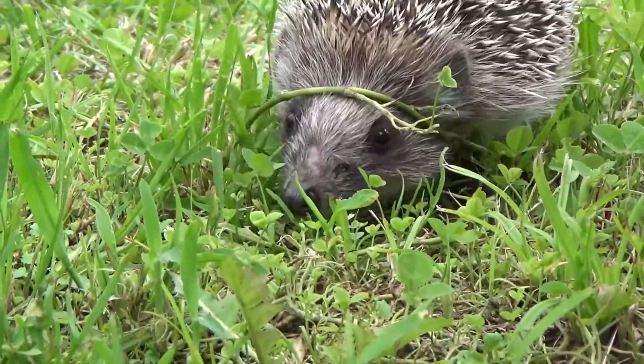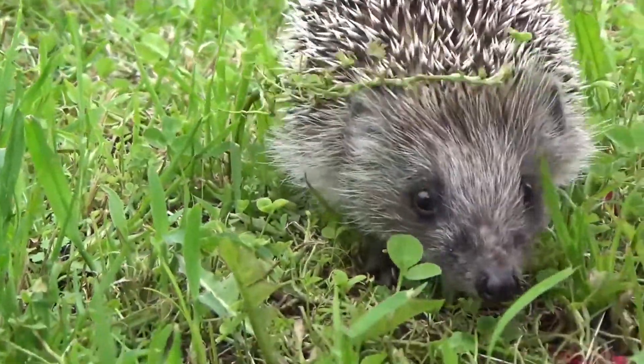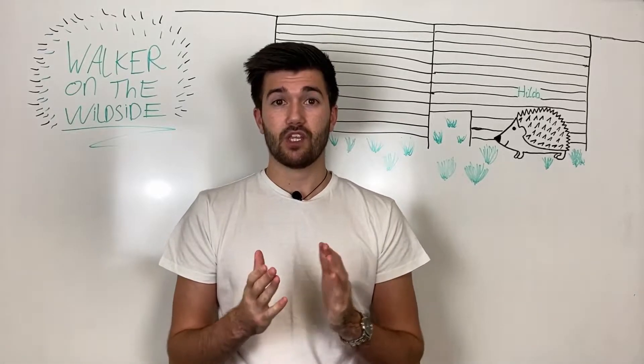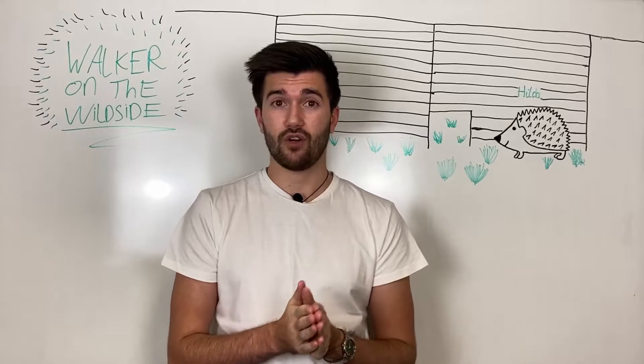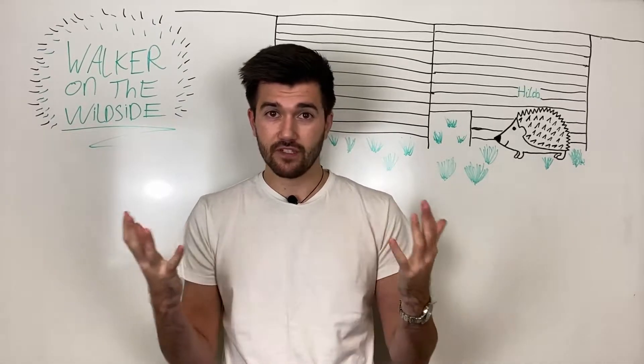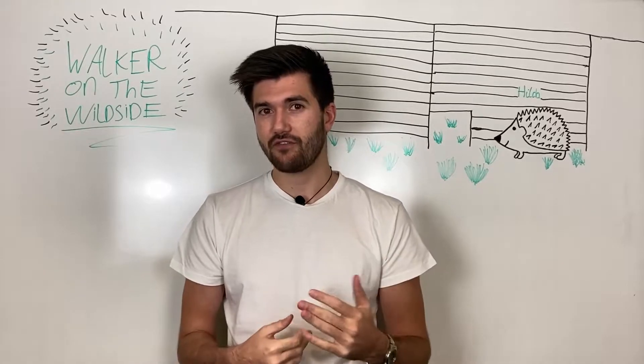They do look quite similar to porcupines but they are in fact not related to them in any way — they both just have spines basically. The closest relative of a hedgehog is a shrew, but a hedgehog hasn't really changed from a physical standpoint in about 15 million years.